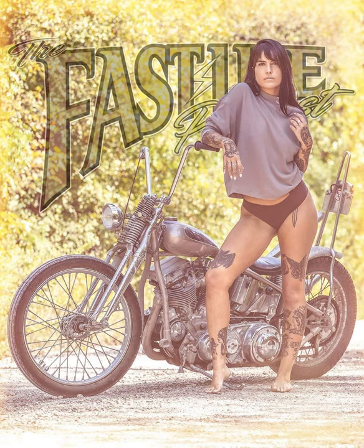Paint Huffer Metal Flake has been with this podcast since day one. I've been using their flakes and pearls in my paint work for over four years. Get started down the custom paint path at painthuffer.com and save with offer code FASTLIFE25. Get inspiration by checking out all the amazing paint work created with Paint Huffer products on Instagram at Paint Huffer Metal Flake.